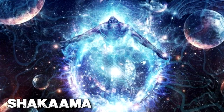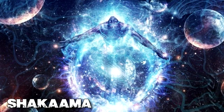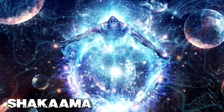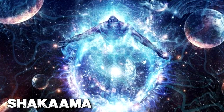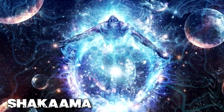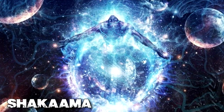By definition, a nanogenerator is a nanoscale device that can convert mechanical or thermal energy into electricity. While most nanogenerators were built on harnessing changes in the environment like sunlight, pressure, and wind, FFNG is one of the few devices that targets the human body as a source of electricity.